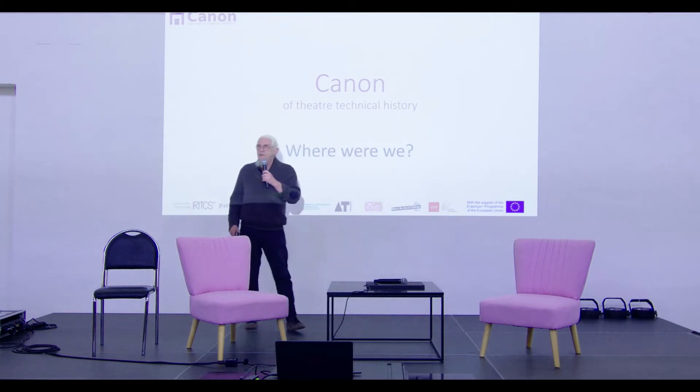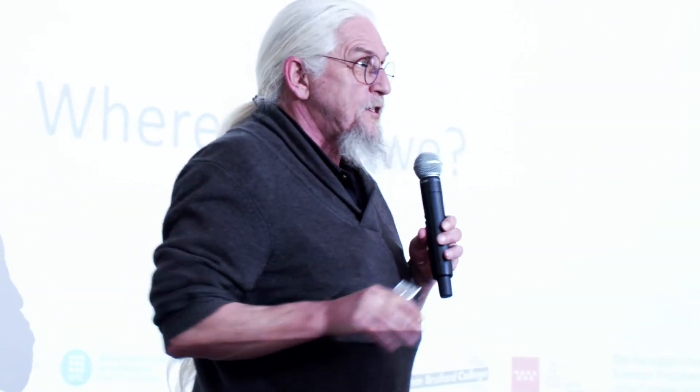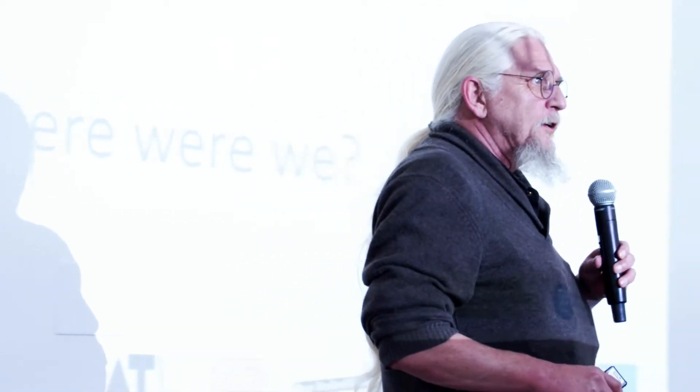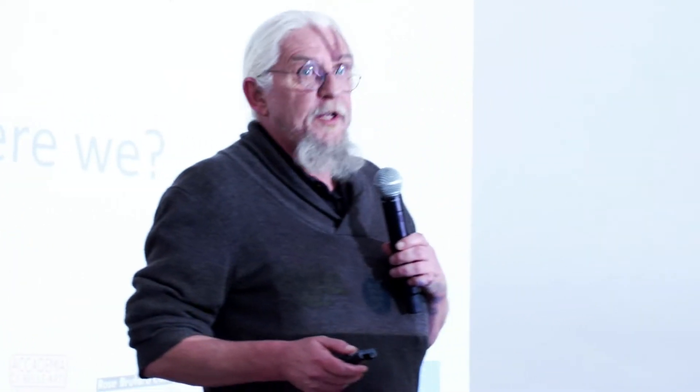I'll try to keep it short — people that know me know that I'm very good at that. The first thing I have to do is change the theme of this whole symposium. Where we've been talking about 'where are we,' we're going to talk a little bit about 'where were we.' I'm going to talk about a European project called the Canon of Theatre Technical History.